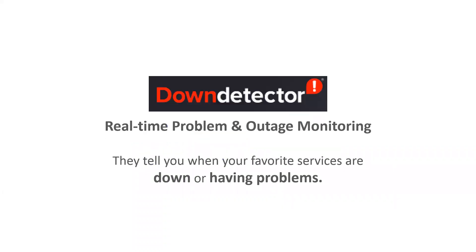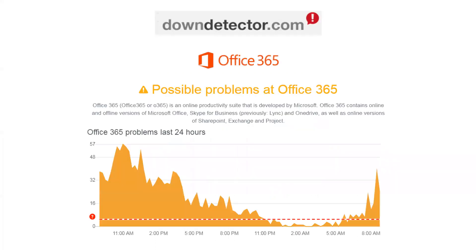DownDetector is a real-time problem-solving and outage monitoring website where you put in the name of any of your providers and it tells you how often they're having problems or they're down. You can look at certain periods of time, go back and see when things were happening, and really tell a lot about what's going on with the performance of your system.